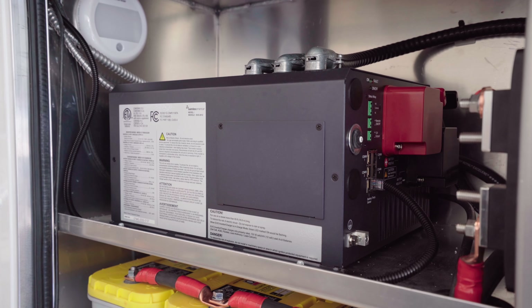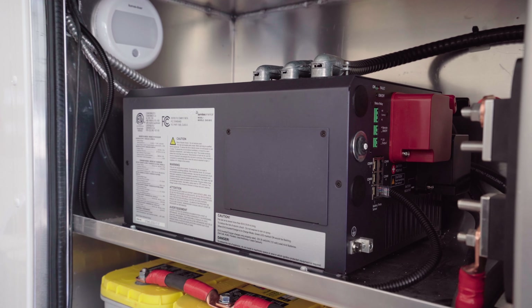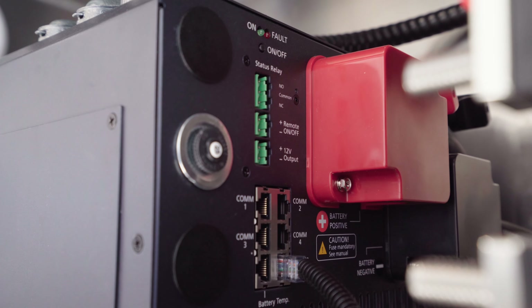My favorite unit would be the EVO 3012. You can mesh together a generator and shoreline with a 150-amp battery charger and a transfer switch built in. It just makes everything easy — easy for design.